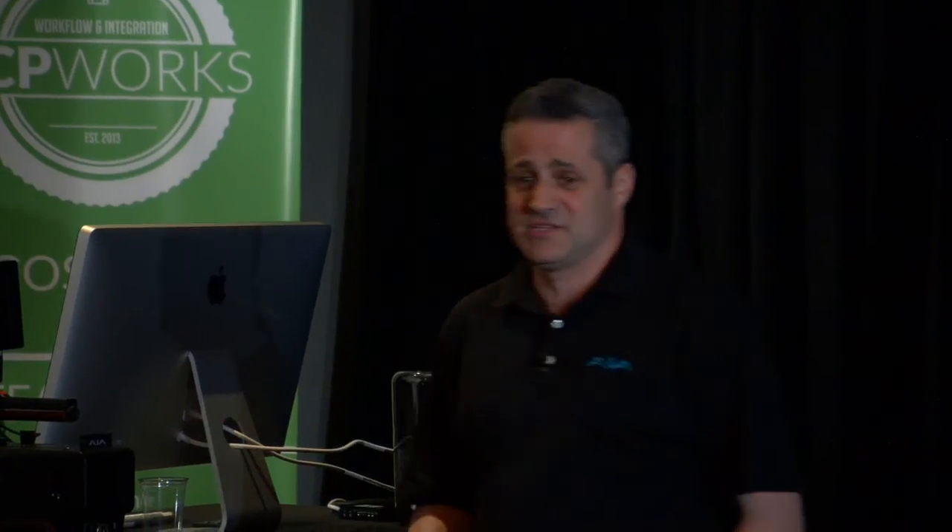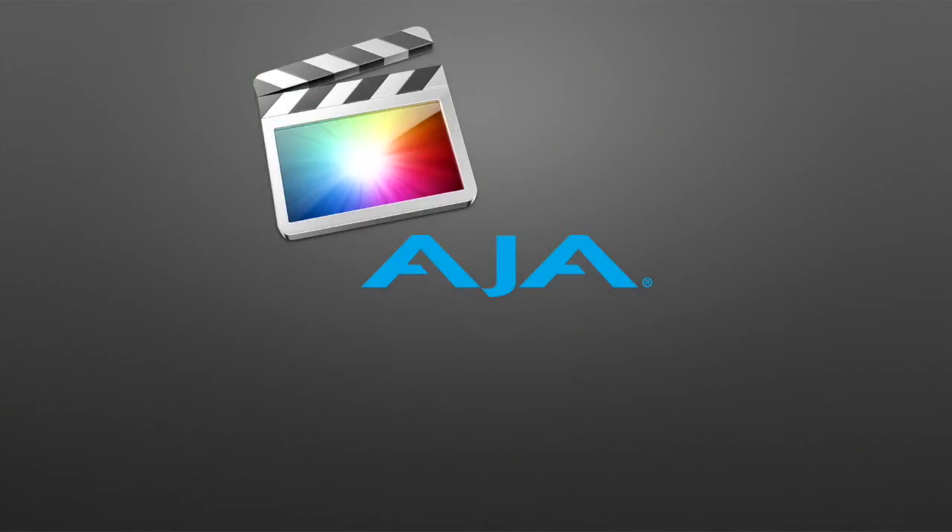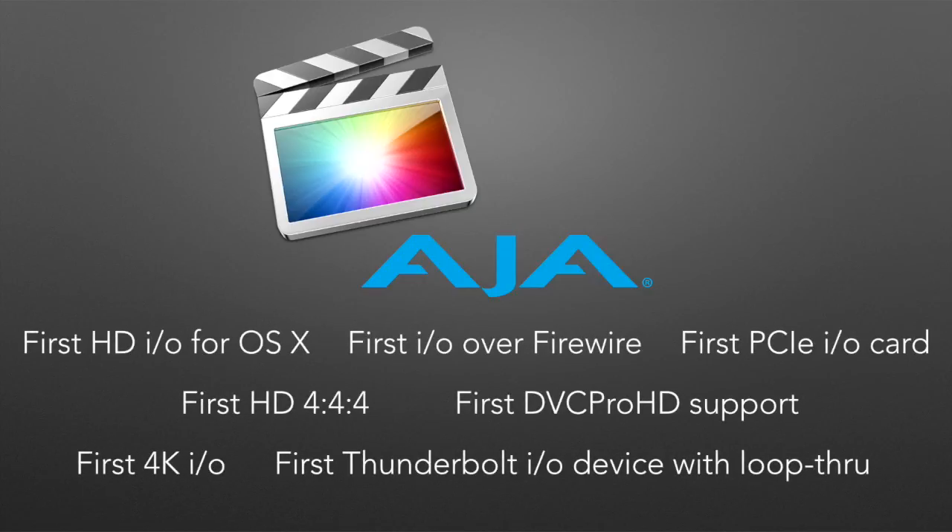Thanks for taking the time. Thanks, FCP Works, for inviting me. I am Nick Rashby, the president of AJA. I've been with the company for 12 years. AJA has a really great long history with Apple and Final Cut Pro. We were the first to do HD I/O on OS X, including a lot of technology partnerships with Apple over the years.